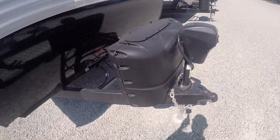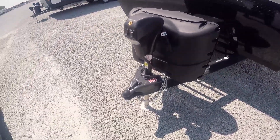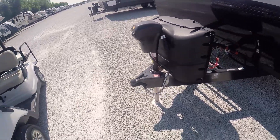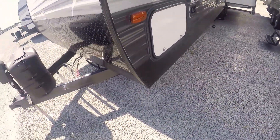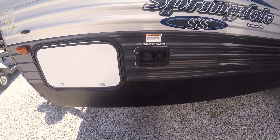This has electric stabilizing jacks on it, so you just hit the button and it puts the jacks down. There are 220-pound LP tanks up front so you can get those swapped out or filled nearly anywhere, along with an electric tongue jack so you don't have to crank to lift it up off your hitch. There's the other door to the pass-through storage.